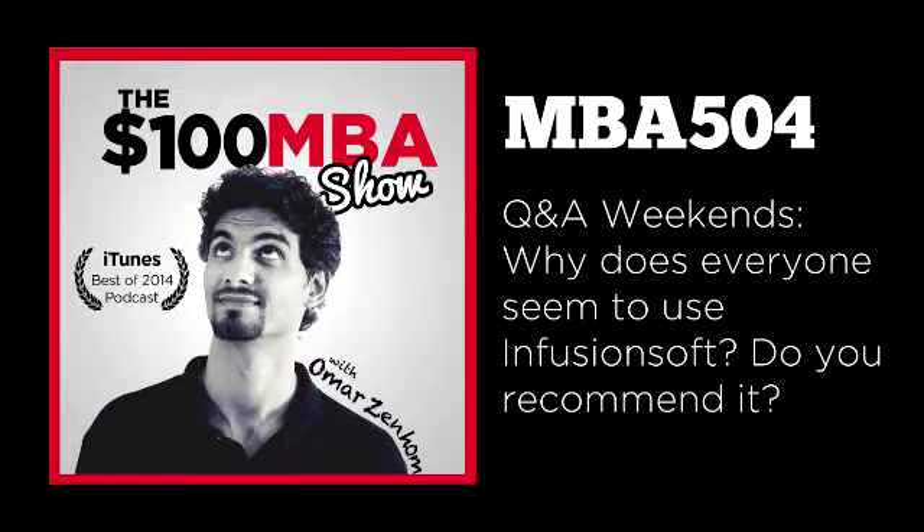Today's episode is sponsored by Heroic Public Speaking. On February 15, 16, and 17, come join us at the most powerful public speaking live training event. Nicole and I attended last year, we're attending this year, and it's because they guarantee you'll become a better speaker or your money back. Head over to 100mba.net/speaking to get a heavily discounted ticket.